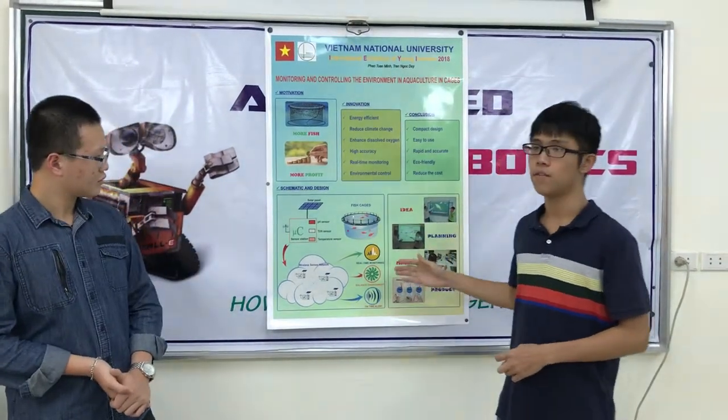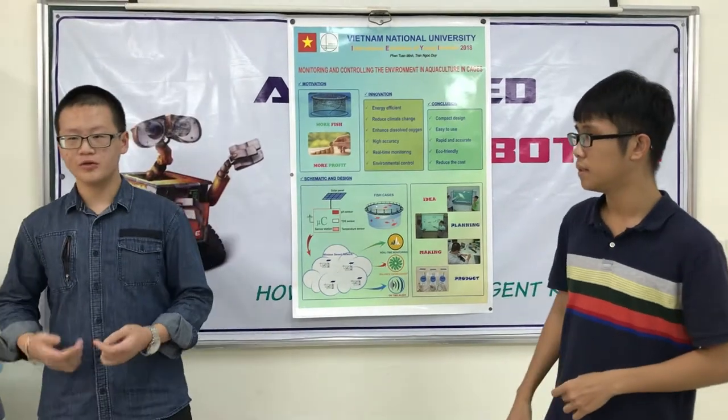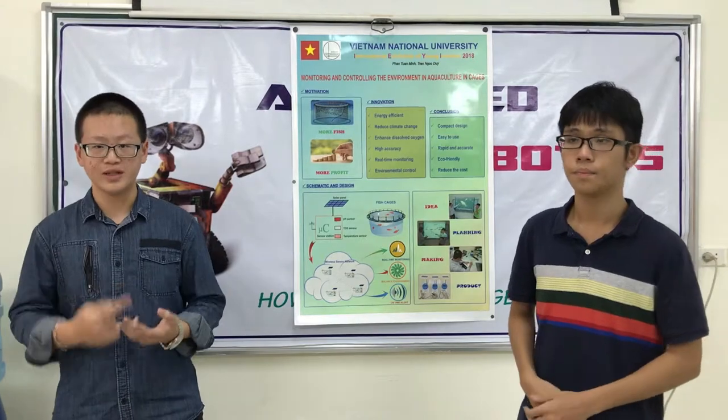These are some of the advanced key features of our product. If our invention were applied all over the world, it would help improve the natural habitat, reduce diseases, as well as improve productivity.